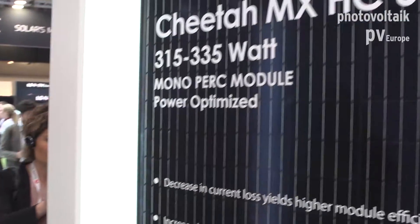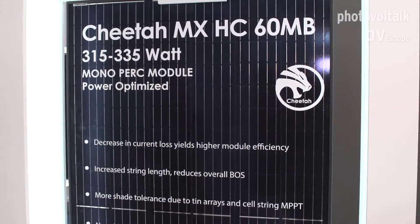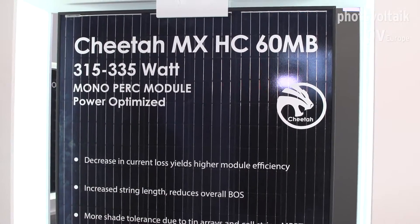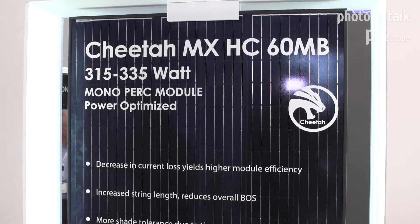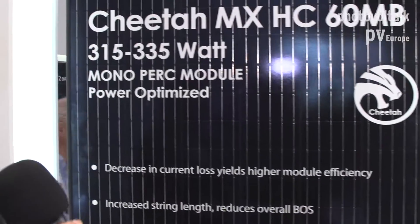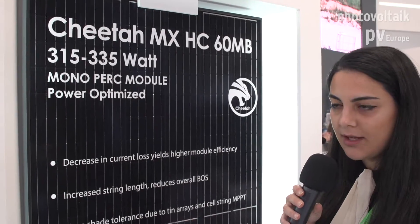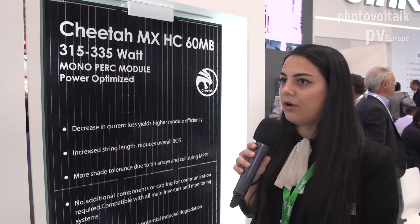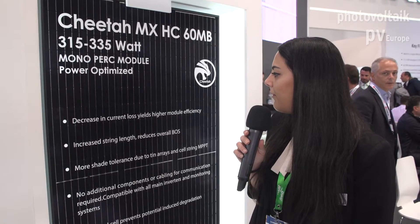With the voltage limiting feature and the steady current, you can increase your string length up to 15%. This can reduce your overall BOS cost and also give you much more flexibility during your designs. So you can be much more flexible when arranging the orientation on the rooftop — for example, the tilt — so it's very effective for that.